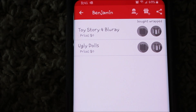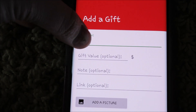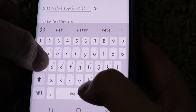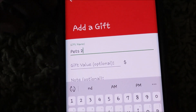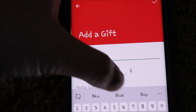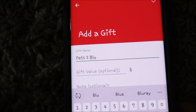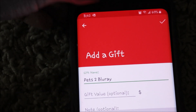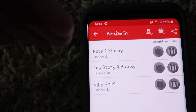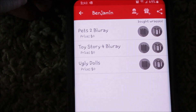I don't know if there's any other movies he wants. There's one movie I want to get him — it's Pets 2, The Secret Life of Pets 2. I typed in 'Pets 2' and wrote Blu-ray so I know what I'm talking about. You can also add the price of how much it's going to cost, but I wait until Black Friday for that.